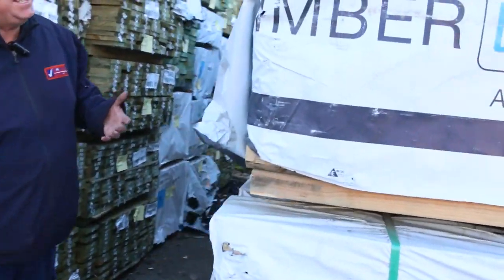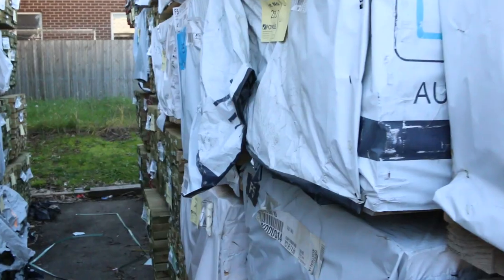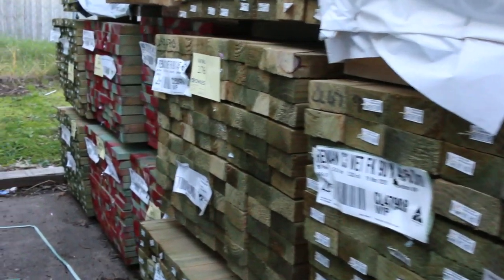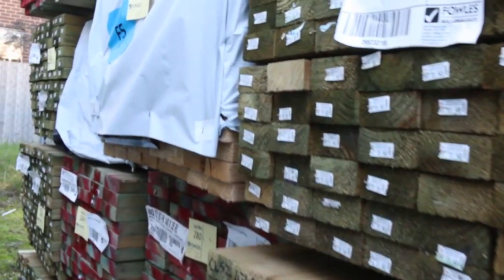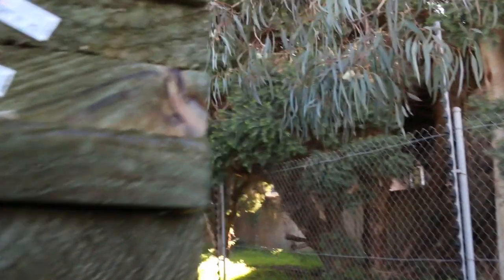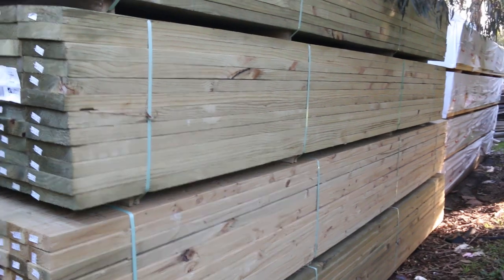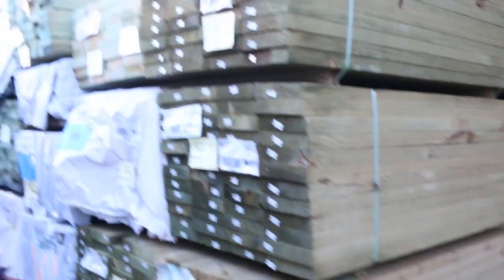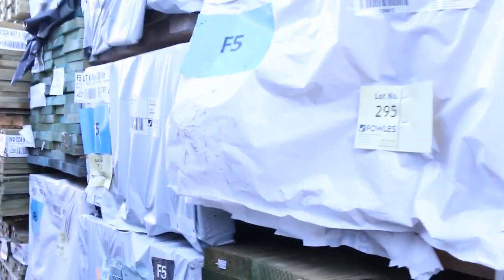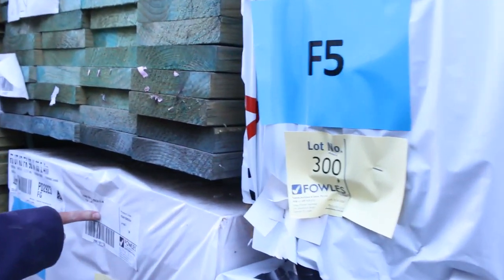Some nice stock out of Tassie now — a bit of F5 pine, some 4.8s, a few packs of those. Really nice stock in behind there, and quite a bit of treated pine, looks like a lot of 90x45 in that row. On the opposite side, we've got a bit of 190x45 treated pine — looks like a couple of packs of 4.8s. Also 120x35, a pack of F5 pine in 4.8s, some 90x35 F5 in 4.8s and 5.4s.